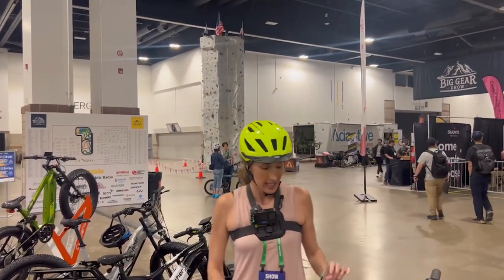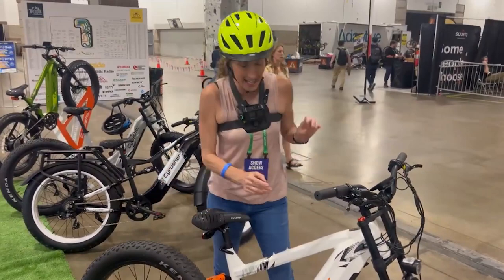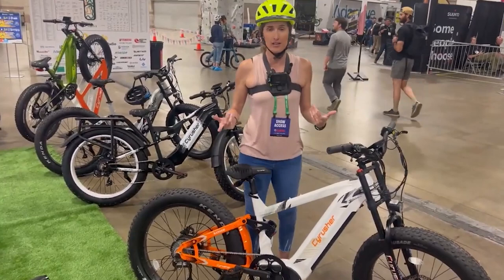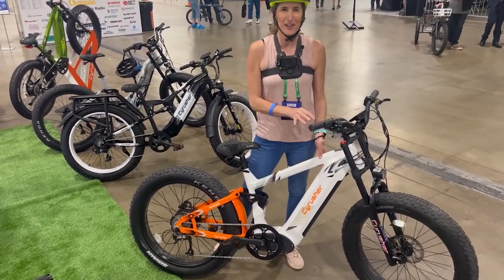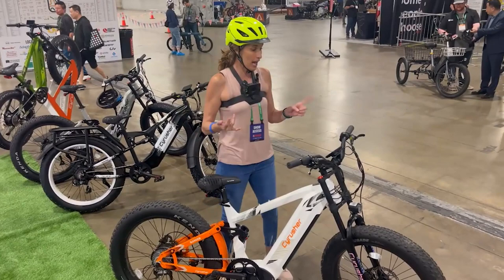We're at the Big Gear Expo in Denver, Colorado. This is an ultra race-style e-bike mountain bike with a 750-watt Bafang motor. What I love about this one is that it's a 52-volt battery instead of a 48-volt, so this is going to give more powerful acceleration and top speed. It has dual suspension, hydraulic brakes, Shimano gears, and it's a Class 3. I'm going to go out there and try it.